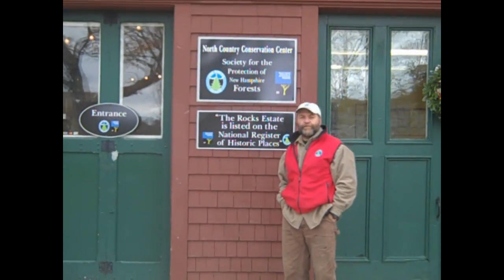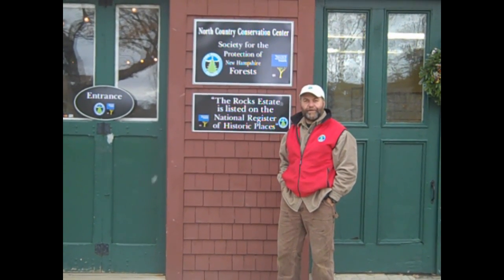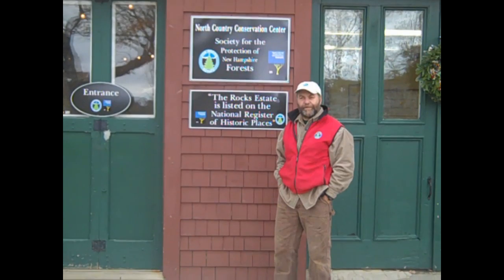Thank you for watching the latest video that we've put out between Jesse and I so that you can keep up with what's happening at the Rocks Estate. Please keep an eye out to see our next video when we put it online.